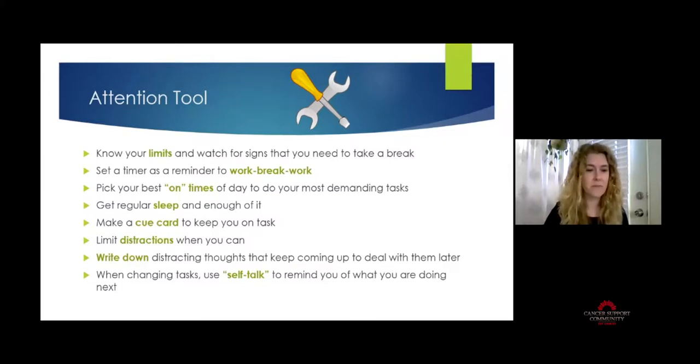Another tool is to write down distracting thoughts as they pop into your brain — I call this a 'brain dump.' Write all that stuff out on a piece of paper, then set it aside to deal with later, because you need to focus your brain power on the task at hand. And when you are changing tasks, use some self-talk to remind yourself what you're about to do next — talk through it, jot it down, give yourself additional reminders of what you're working on.